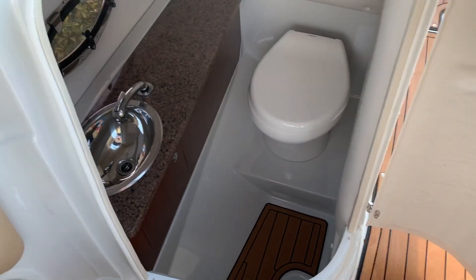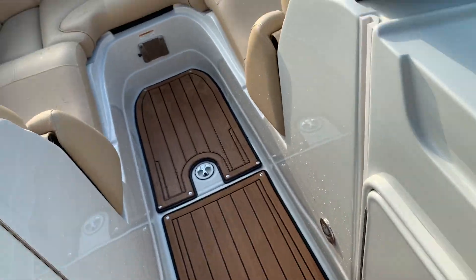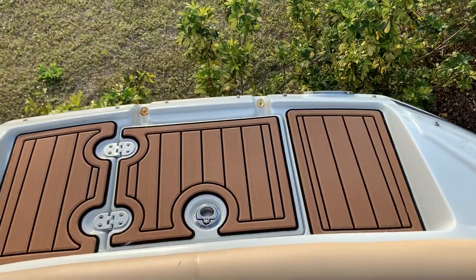Fully enclosed head here. We also have a fresh water sink inside there. In the front of the boat, it's kind of squared off, gives you a little bit more room here. Even the sea deck on the front of the boat.